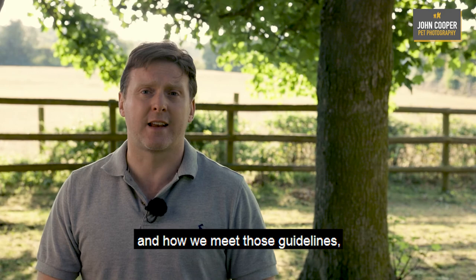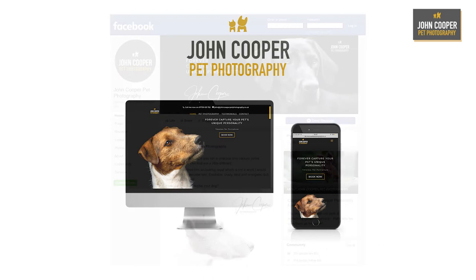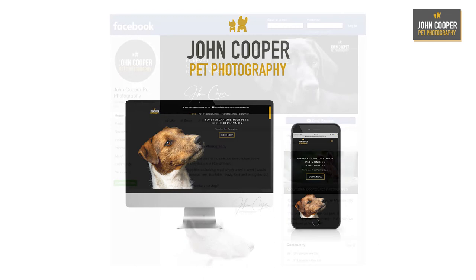If you'd like to know more or have any questions with regard to social distancing and how we meet those guidelines, please leave me a message or give me a call. Alternatively, if you think you might like to go ahead, you can book through the website johncooperpetphotography.co.uk, or alternatively you can leave me a message through Facebook. I look forward to seeing you soon.